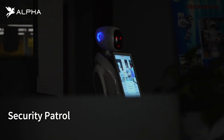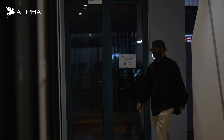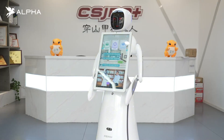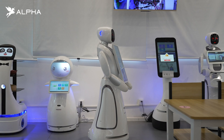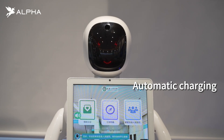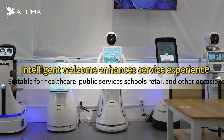Automatic patrol at night — when suspicious individuals are detected, the background will automatically issue a reminder. When the work is completed or the battery is low, AME will automatically return to the charging station for charging. This is Alpha Robotics' Amy.